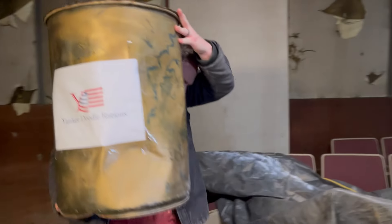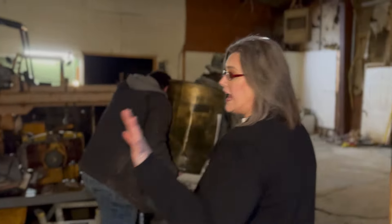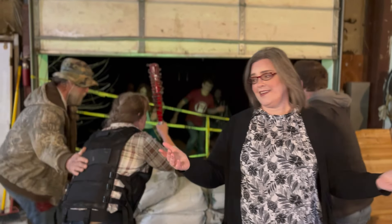Now remember, fellow survivors — this isn't your grandmother's food storage, it just isn't. Unlike our competitors, our food comes in lightweight, easy-to-move packaging so that you can take it with you wherever you need to go and keep it quick and handy wherever you need to stay. Isn't that right, grandma?